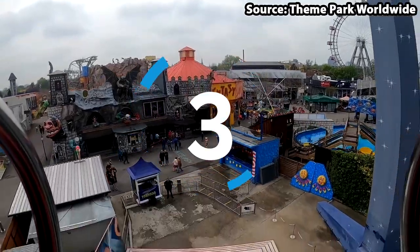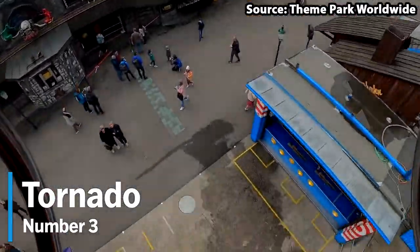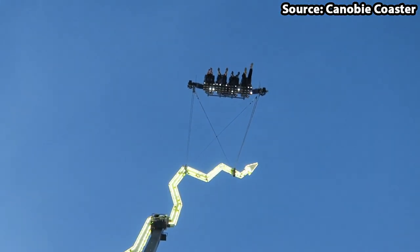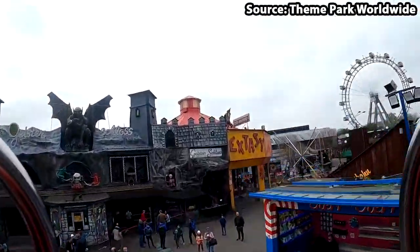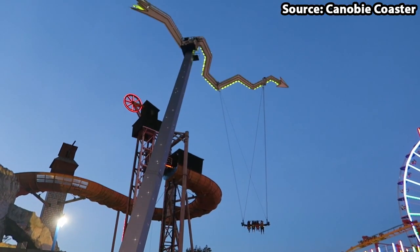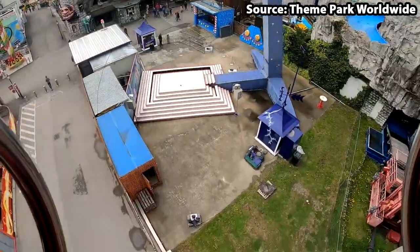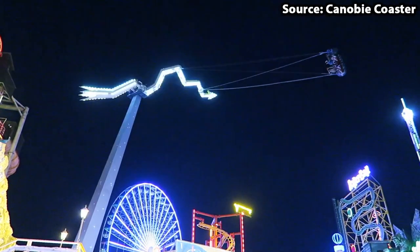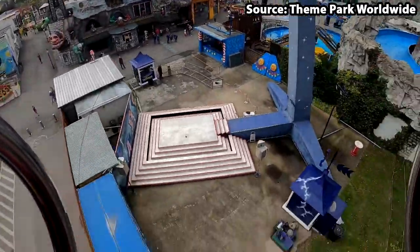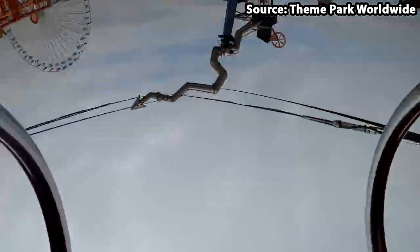Here we are at the top three rides, and for the number 3 position we have Tornado. Out of every flat ride reviewed on this channel, this has to be the most unique — you and up to three others board a row of seats which will swing, flip, and bounce at 25 meters, all while the other aspects of the ride rotate around. Therefore if you are looking for the most unique ride at the park, Tornado will quite literally blow you away. Just make sure to get there early as, with only four seats, it can build up very long queues.